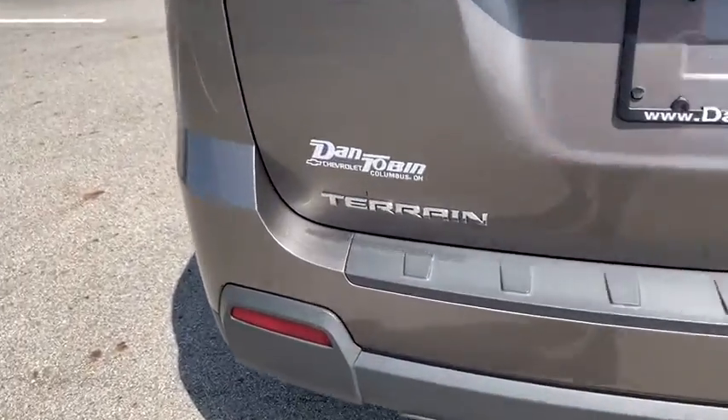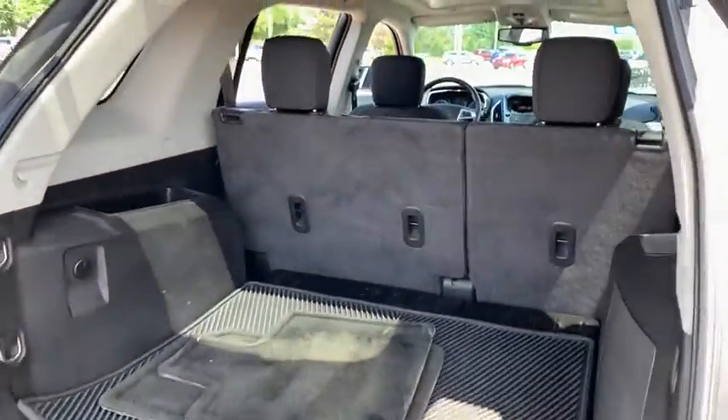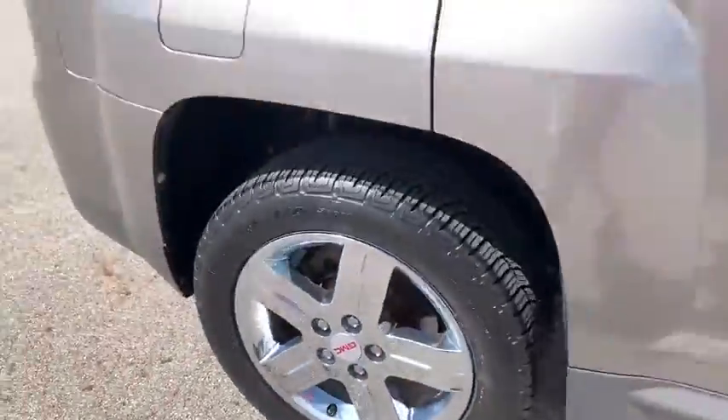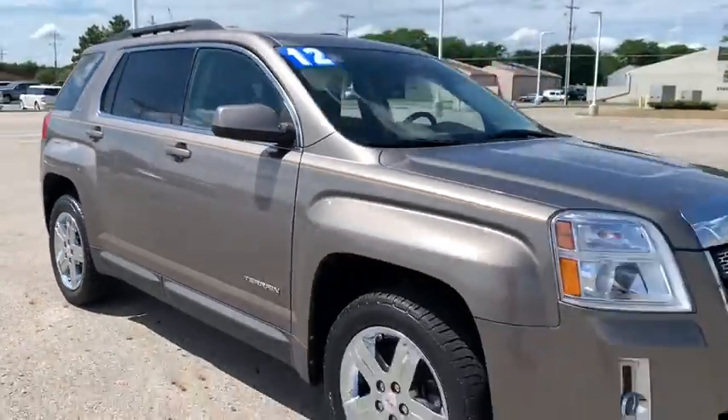Power windows, compass, rear window defroster, trip computer, CD player, panic alarm, tachometer, Sirius satellite radio, remote keyless entry, brake assist. Take this vehicle for a spin.